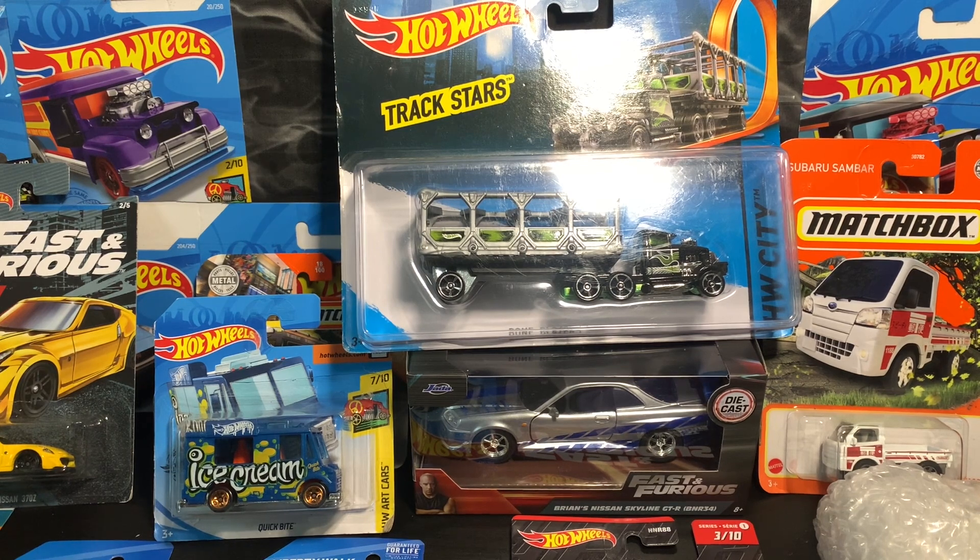Hello friends, welcome to the East Coast video. It's a rainy morning here in Nova Scotia, Canada. In this video I'm going to show you my latest finds and picks.